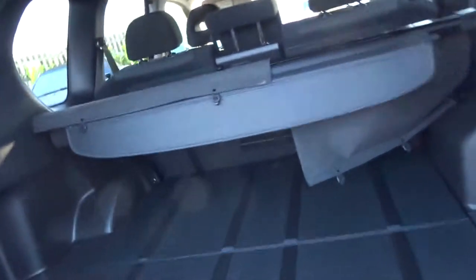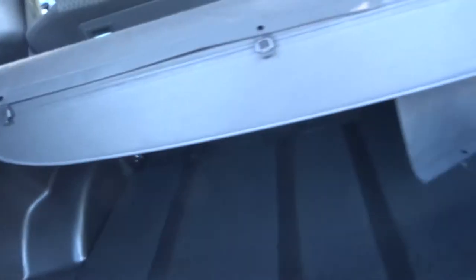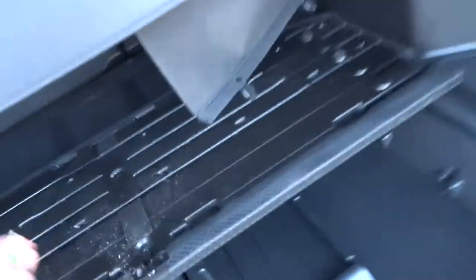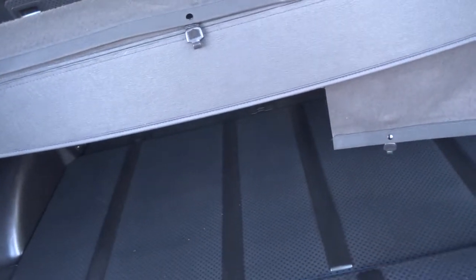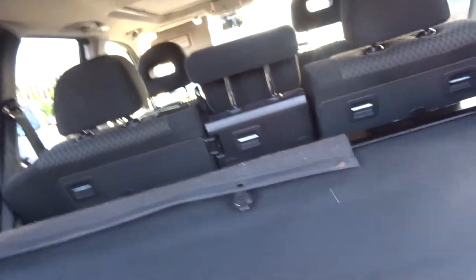The Nissan X-Trail has got this arrangement in the back — very versatile. You've got drawers, cubby holes, all sorts of storage. Now all of this can come out to give you extra boot space, or can remain in to utilise the boot space. You've got cubby holes, a tow and eye in that pocket just there, and a pull-over roller blind for the back of the car.